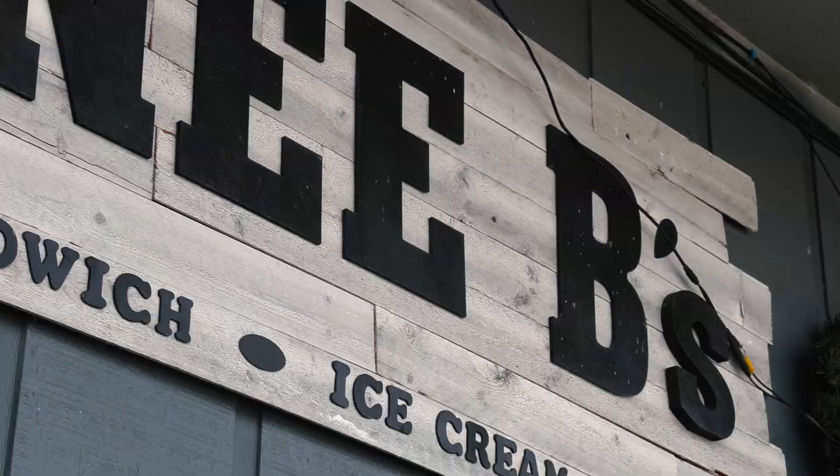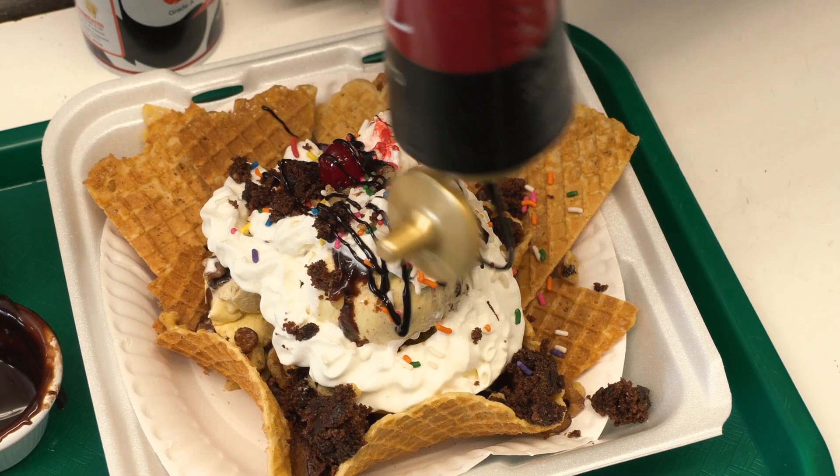I'm here with Renee, the owner of Renee B's Soup, Sandwich, and Ice Cream Shop.